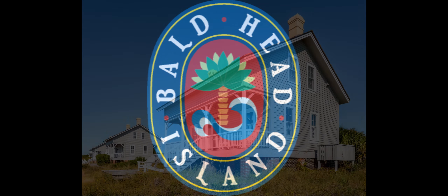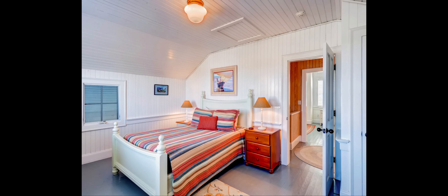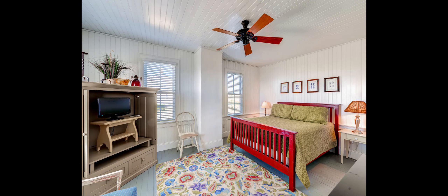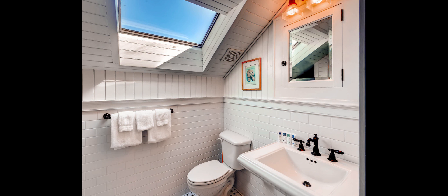Bald Head Island Limited presents Captain Charlie's 3, featuring three bedrooms and two bathrooms. The natural wood paneling of this beautiful historic Bald Head Island vacation cottage will take you back to the era of its original owner, the beloved namesake lighthouse keeper.